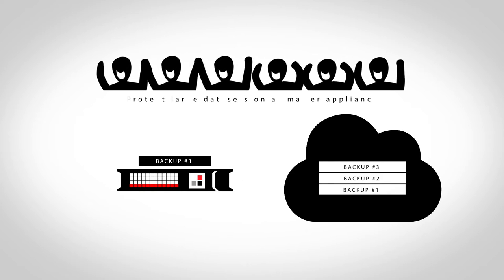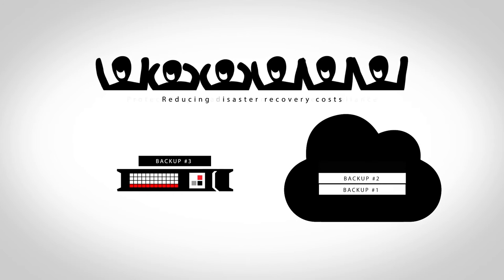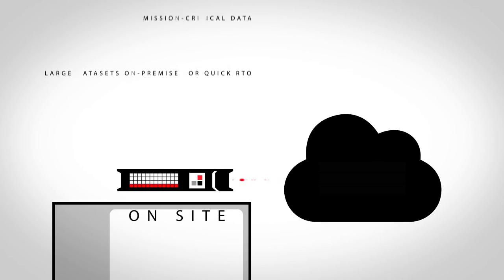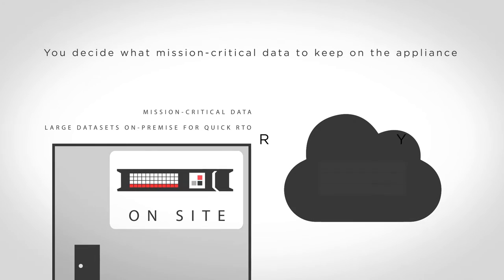That's our customers who protect large data sets on a smaller appliance and like reducing their disaster recovery costs. Whether you want to keep mission-critical data or large data sets on premise for quick RTO, cloud spillover puts the data retention control in your hands.